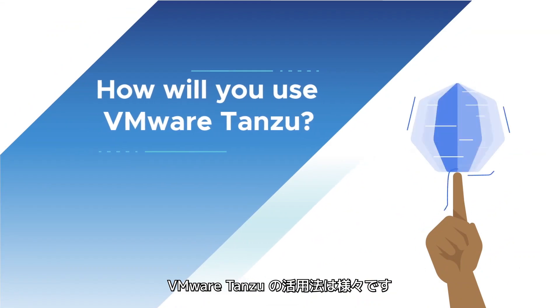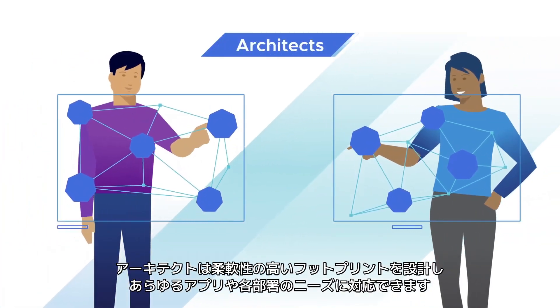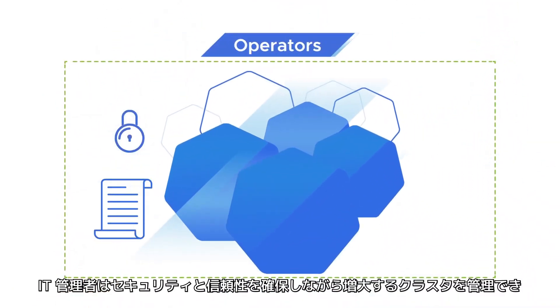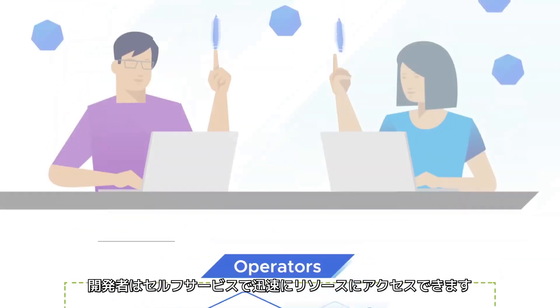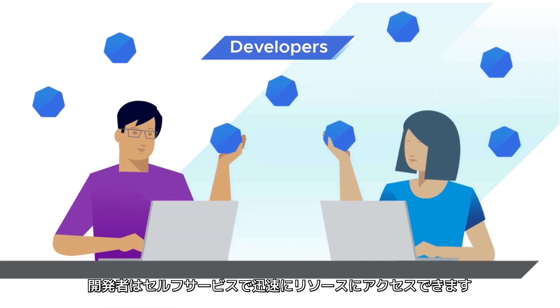How will you use VMware Tanzu? Architects will design a flexible footprint that addresses the needs of different apps and teams. Operators will manage an ever-growing set of clusters with security and confidence. Developers will access self-service resources so they can move with independence and speed.